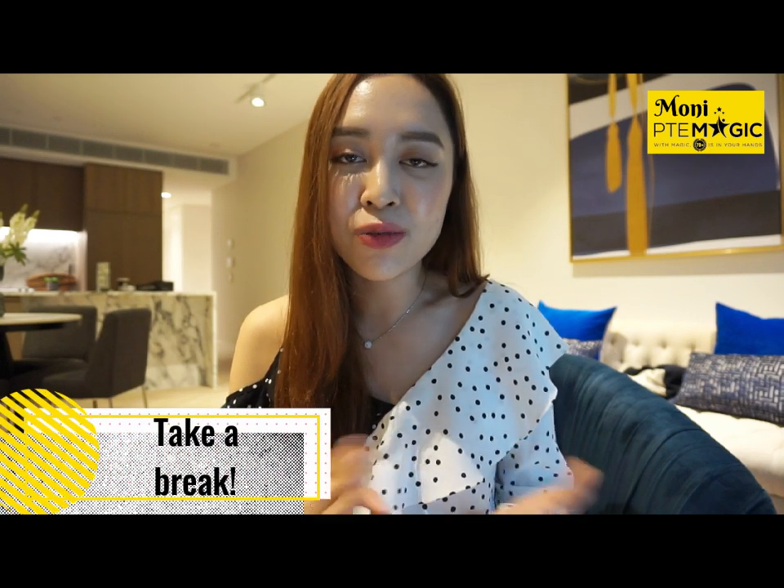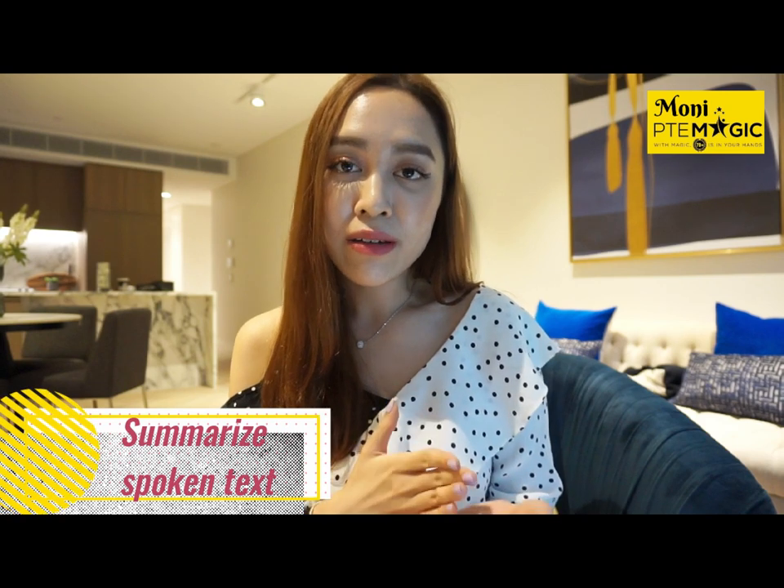Before listening I always take a break, because it's physically hard to stay focused for about three hours. A little break will help you perform better in the listening section, which is the hardest part of the exam.